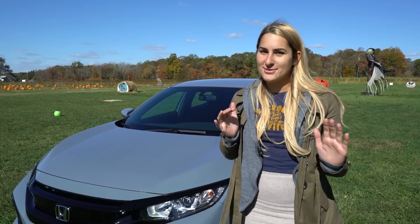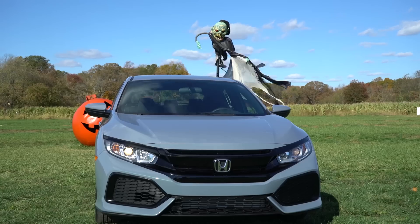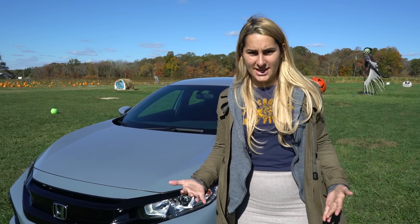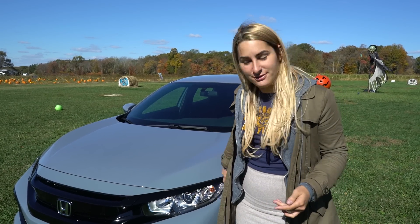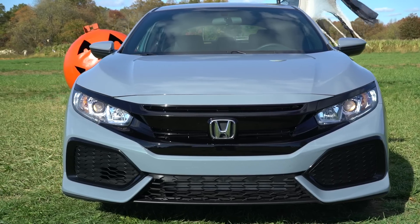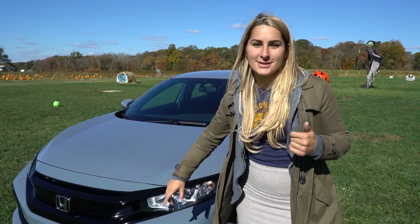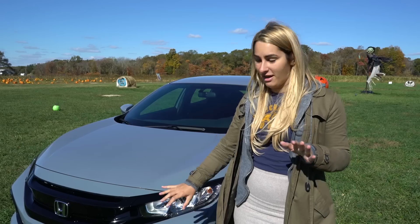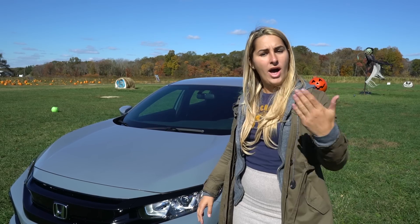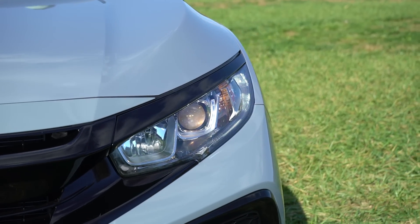The first thing you notice about the exterior of this Civic hatchback is the Sonic Grey color — it's kind of like a mix of battleship grey and blue metallic. I think it's beautiful. The hatchbacks also feature a blacked-out grille which is super sporty, along with a new sculpted aerodynamic front bumper. All hatchback models come standard with LED daytime running lights.